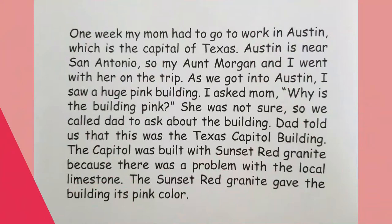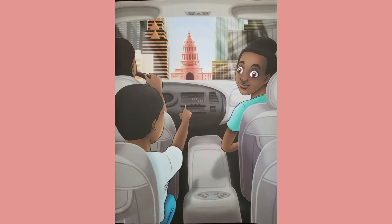One week, my mom had to go to work in Austin, which is the capital of Texas. Austin is near San Antonio, so my Aunt Morgan and I went with her on the trip. As we got into Austin, I saw a huge pink building and asked Mom why it was pink. Dad told us it was the Texas Capitol building, built with sunset red granite because there was a problem with the local limestone — the sunset red granite gave the building its pink color.